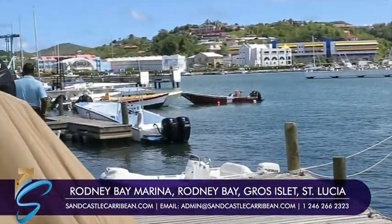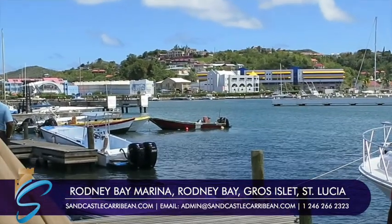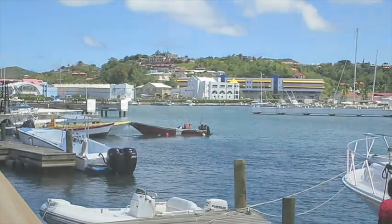Rodney Bay Marina from this angle — I'm going to show it from the restaurant and entertainment side of it later.